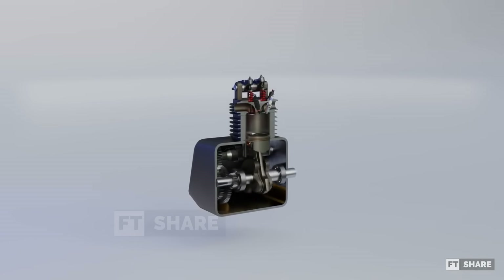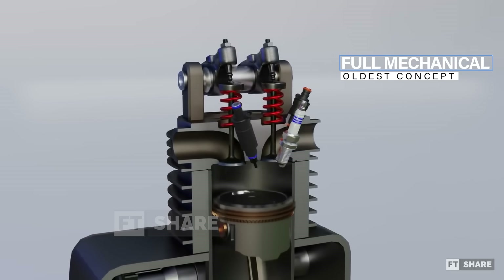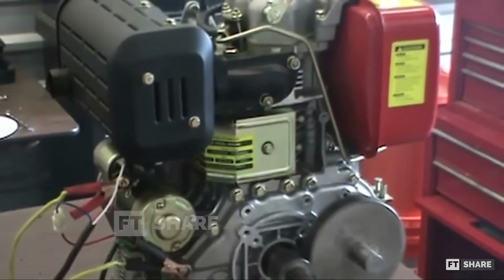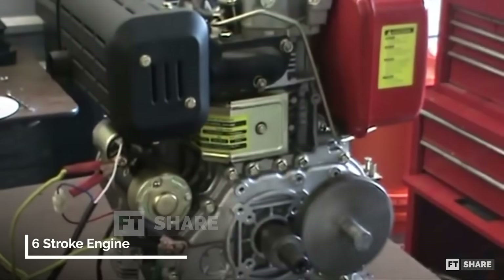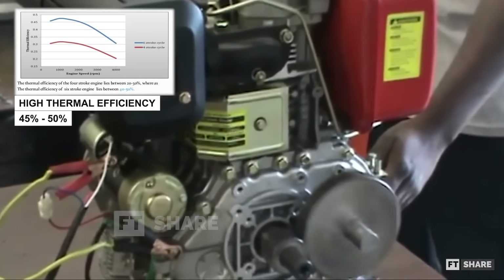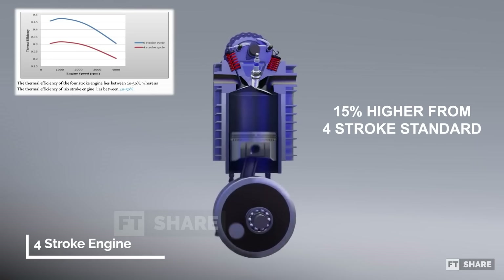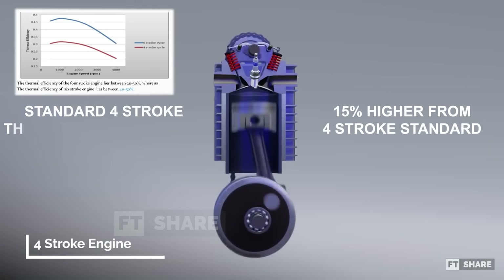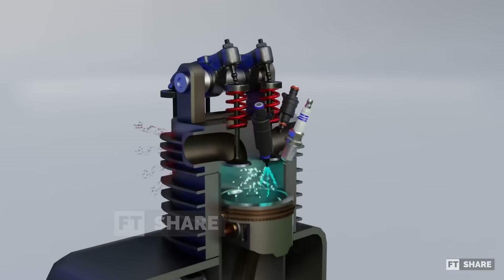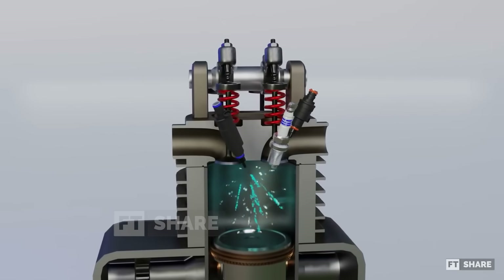Starting as a concept with great potential, it has continued to be developed over the years, from the earliest fully mechanical designs to the most modern ones utilizing electronic control units. One of the key advantages that has piqued the interest of engineers is the claimed high thermal efficiency of the six-stroke engine, which ranges around 45 to 50 percent. This is up to 15 percent higher compared to conventional internal combustion engines, with thermal efficiencies in the range of 30 percent. Due to this advantage, many believe that the six-stroke engine has the potential to compete with electric engines in the future.